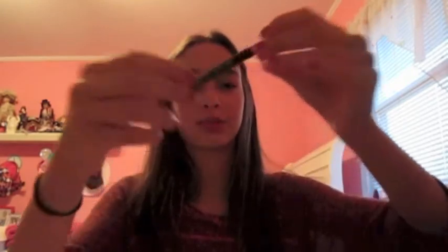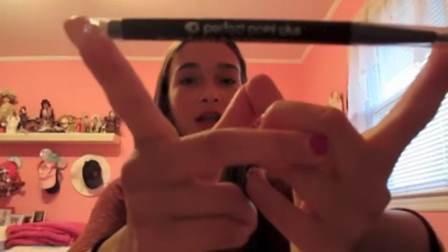The next thing is a CoverGirl Perfect Point Plus eyeliner. It's a great eyeliner — it's self-sharpening, so it's really good if you're not into sharpening your eyeliner. I'm not the biggest fan of pencil eyeliners in general; I think they're a bit dry. But I really like this one — it's a nice creamy eyeliner and it works very well.